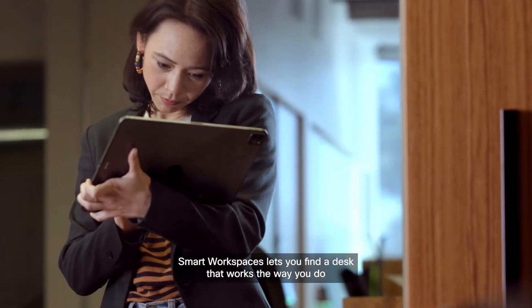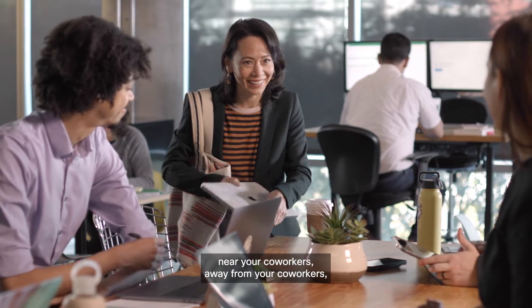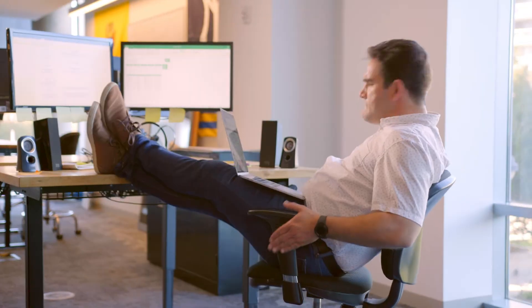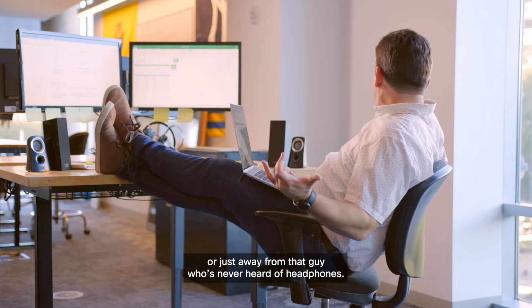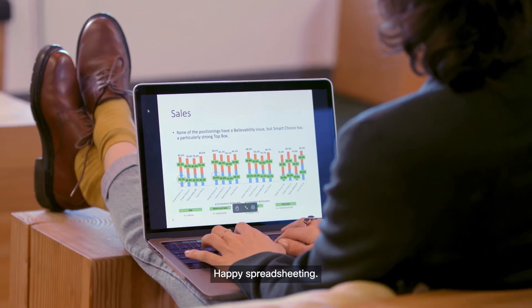Now that permanent desks might be permanently gone, Smart Workspaces let you find a desk that works the way you do — near your coworkers, away from your coworkers, or just away from that guy who's never heard of headphones. Hashtag rude. Nice choice. Happy spreadsheeting.